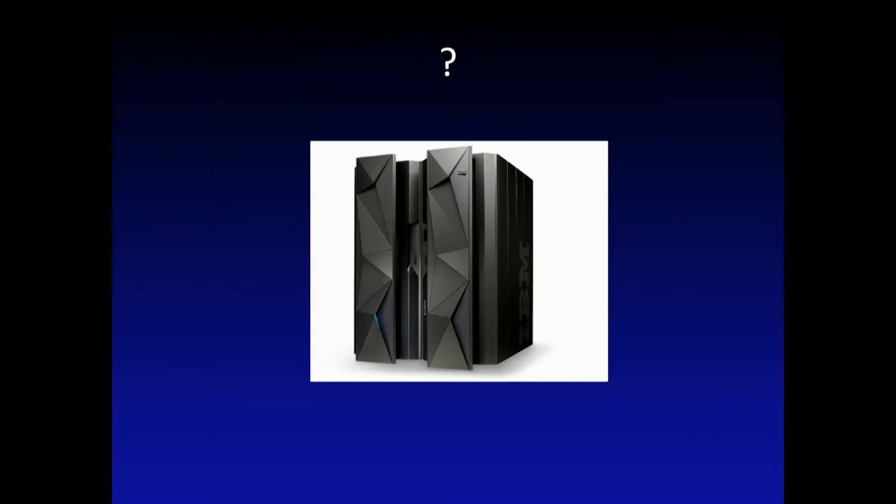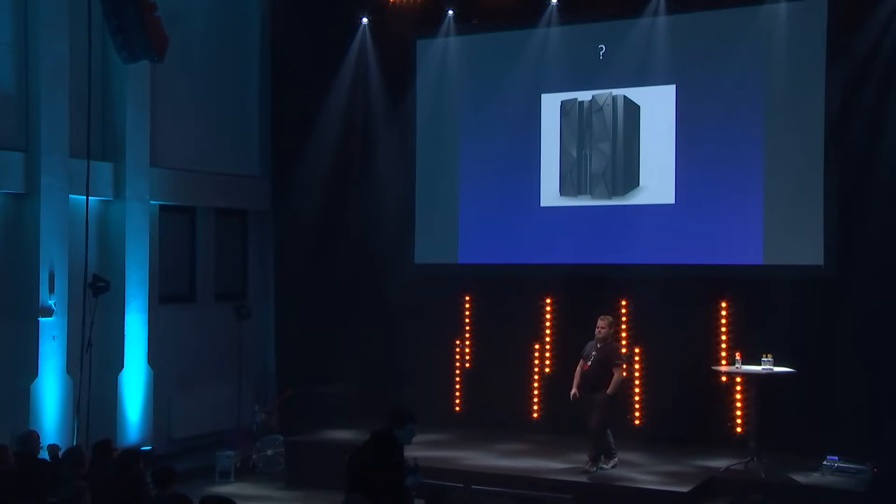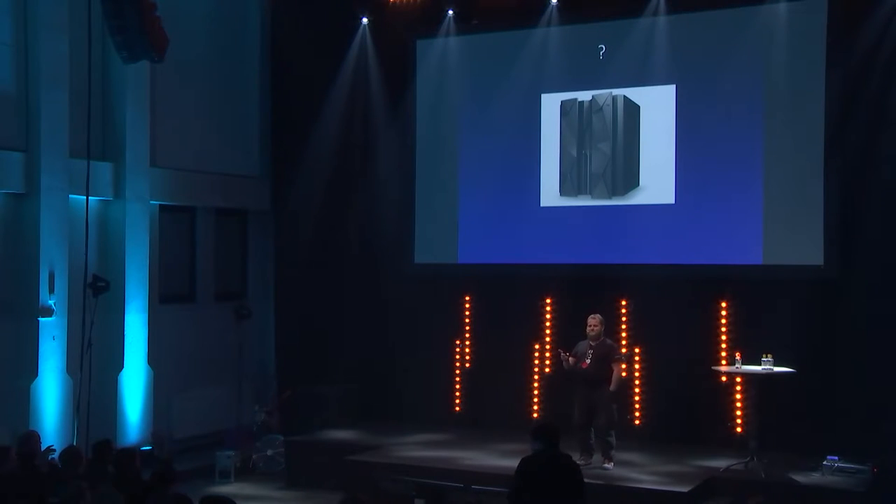We are talking about these big black boxes inside the data center's corners. Has anyone seen this kind of machine? A few hands. Has anyone used this kind of machine? Still a few hands.